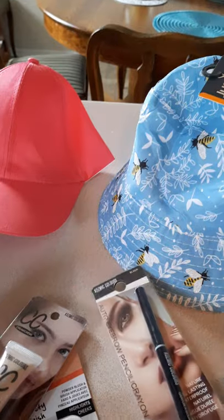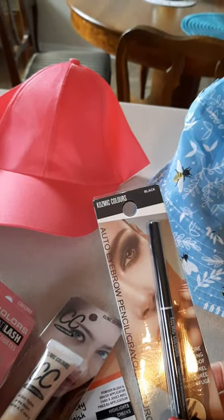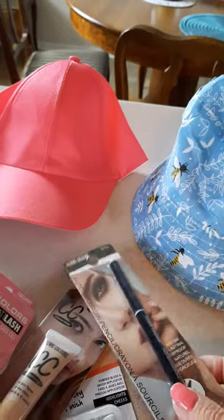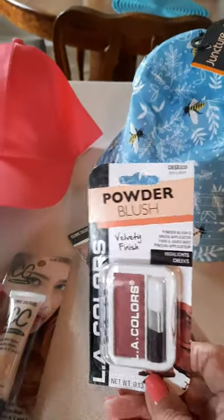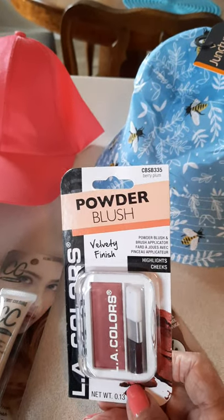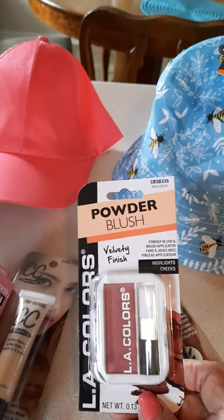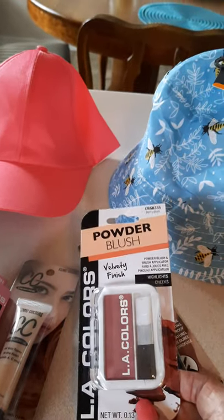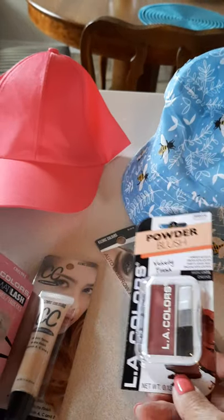I picked up some makeup products. I picked up this eyeliner — or actually it's called an eyebrow pencil, but I use it as an eyeliner. I like it, it's in black. I picked up this powder blush in the color Berry Plum. It's pretty dark — I don't know whether it's going to look good on me because I'm fairly fair, but I do have a bit of a tan right now, so we'll see how it goes.